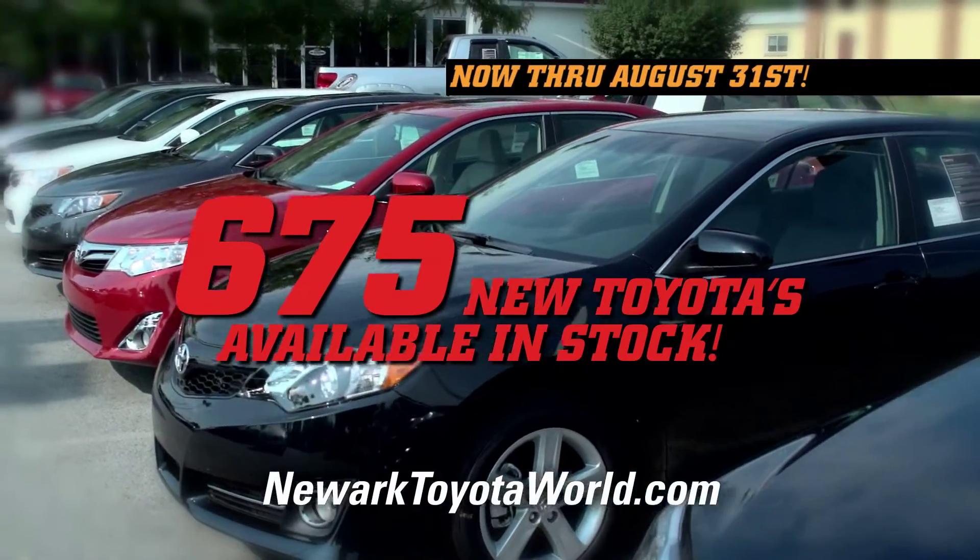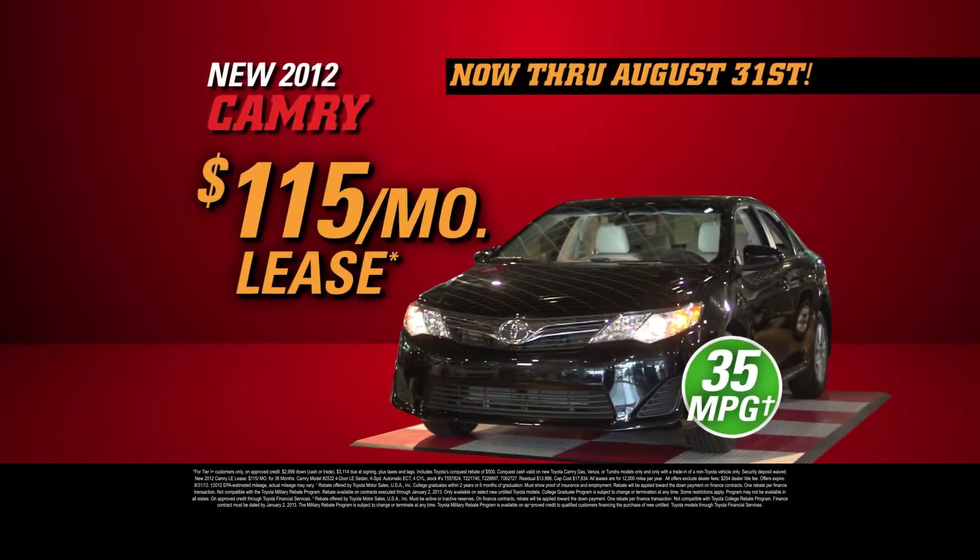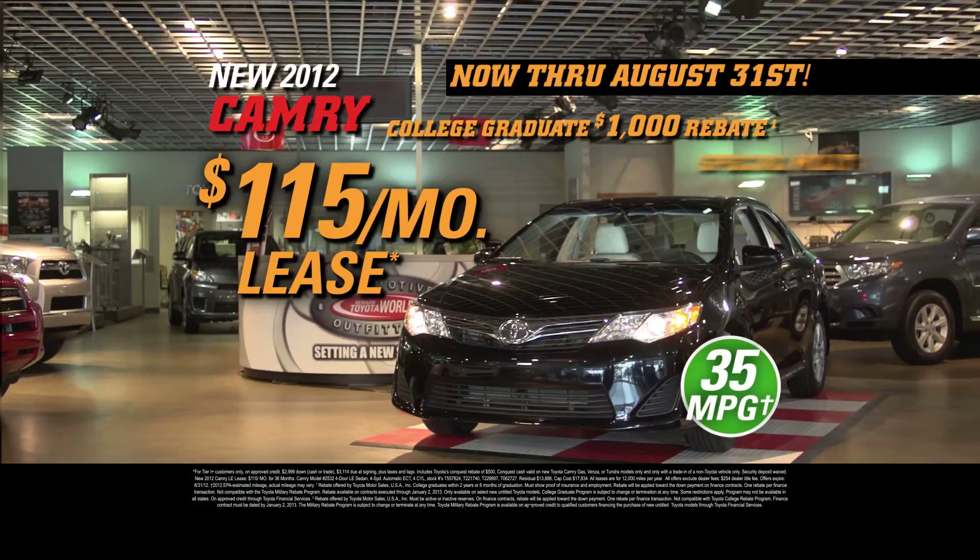Once you check out the all-new Camry, you'll be pleasantly surprised at an amazing lease payment of only $115 per month. And if you've graduated college in the past two years, or served our country in the military, it could be even lower.